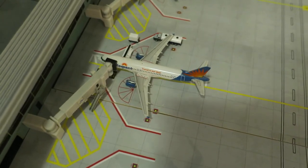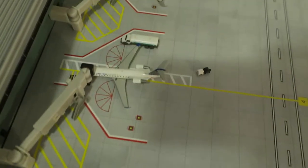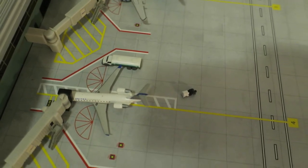Right here we've got Allegiant Airways A320, head rack from Las Vegas and is now boarding back to Las Vegas. Right here we've got United Express CRJ-200, old delivery, head rack from Nashville, will depart to Houston.